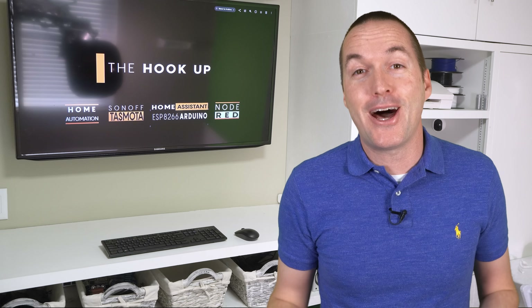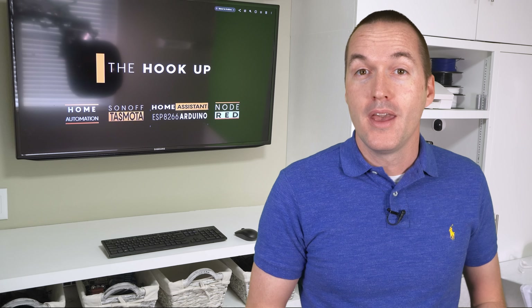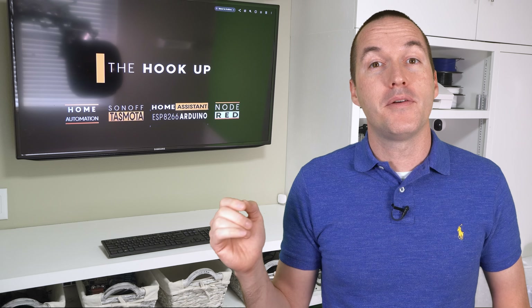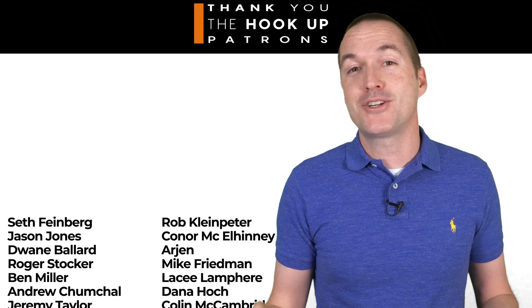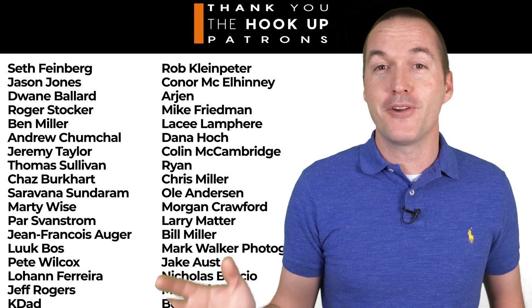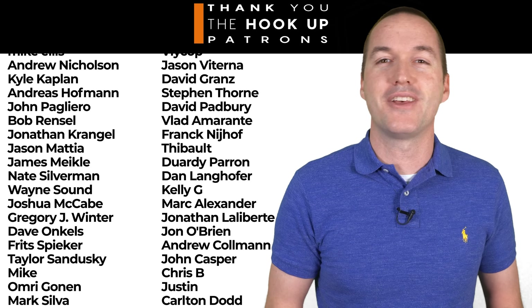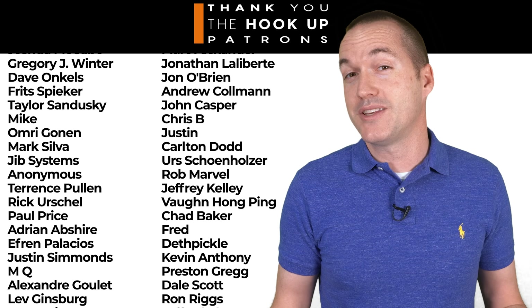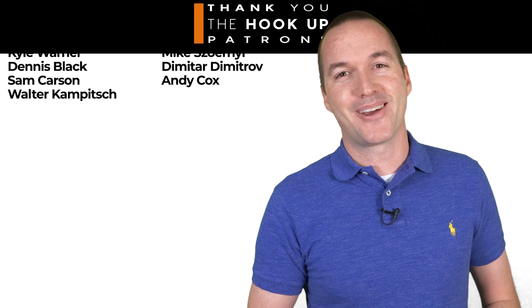I know this was a lot of information, but hopefully it helped you make your decision about which camera system is going to be right for you. If you have other questions feel free to leave them in the comments and I'll respond as soon as possible. Thank you so much to my awesome patrons over at Patreon for your continued support, and if you're interested in supporting my channel please check out the links in the description. If you enjoyed this video please hit that thumbs up button and consider subscribing. As always, thanks for watching The Hookup.